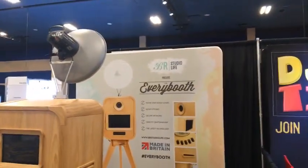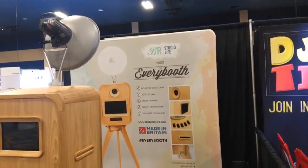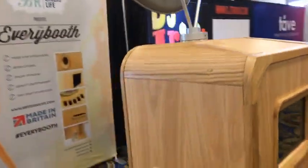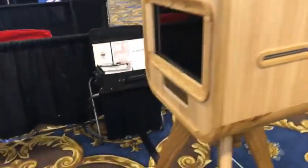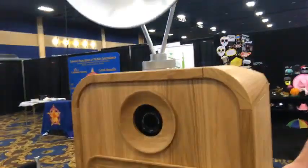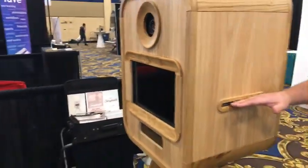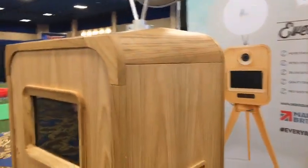Studio Live — BR Studio Live — every booth. There's a wood booth — somebody has some skills with the woodworking. Your picture looks like it's in there and just shoots up the side. Nice stand on it, that's awesome. It's a very nice looking piece made out of oak.